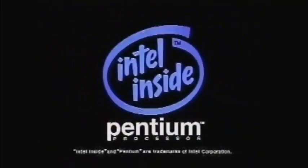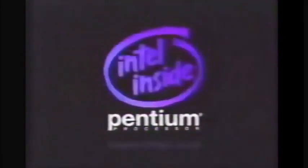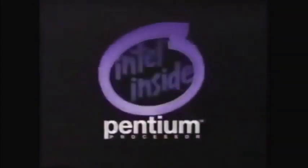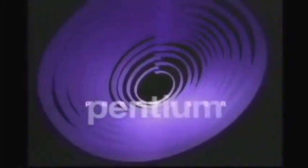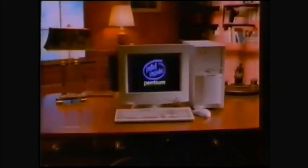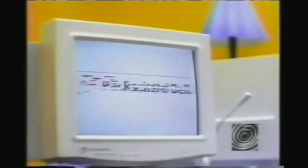Intel is in the computer inside. Intel, the computer inside. Packard.